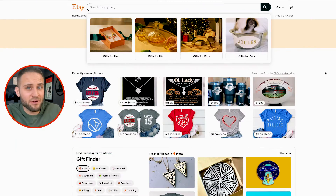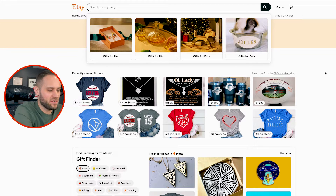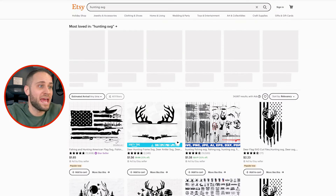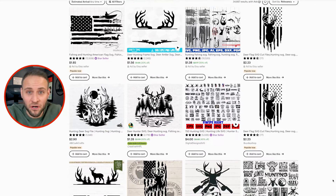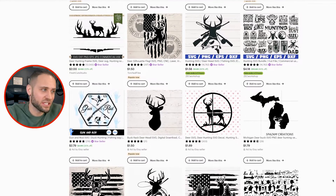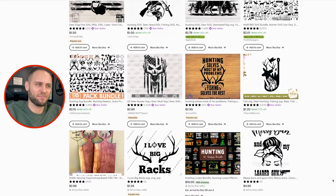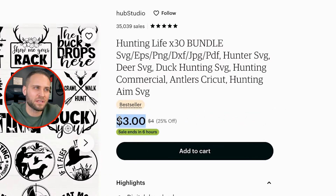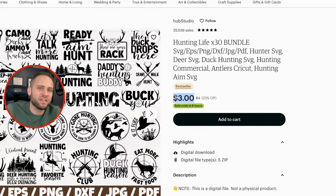Next up is something a lot of people don't think of when finding design resources: Etsy. If you come on Etsy and type in 'hunting SVG,' for example, you'll find a whole bunch of SVG downloads you can purchase relating to the hunting niche. This gets you access to bundles that are pretty cost-effective — something like this only costs $3. Just make sure to check the licensing for each bundle to confirm they can actually be used commercially.